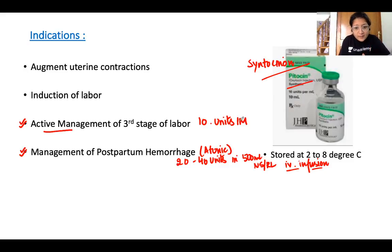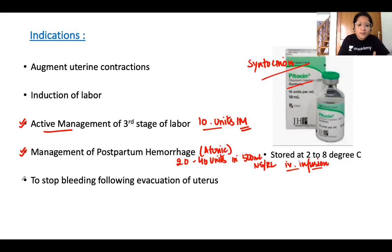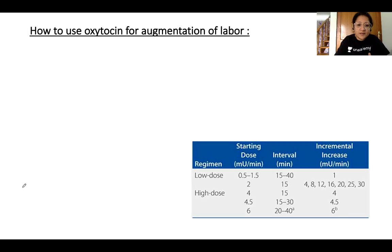Remember: for active management of the third stage it is 10 units intramuscular; for PPH it is IV infusion — never IV bolus. Oxytocin is also used to stop bleeding following uterine evacuation, for example during suction evacuation of a molar pregnancy. Notably, the contractions produced by oxytocin are physiological — the upper segment contracts while the lower segment relaxes.